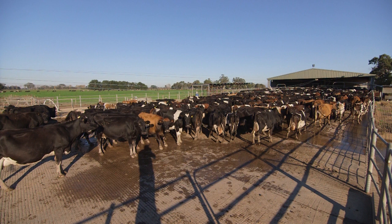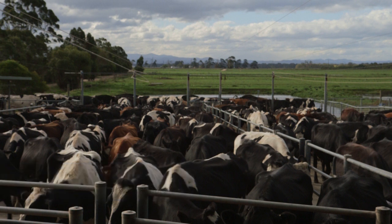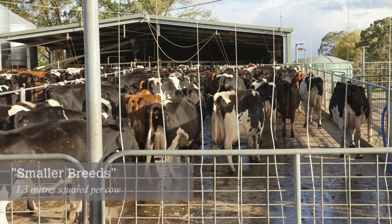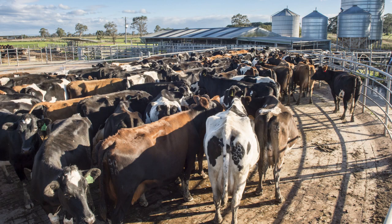They do this by lifting or lowering their head. So let's talk about the space you require in your yard. With larger breeds such as Holsteins, you will need between 1.8 to 2 metres squared per cow. And in smaller breeds like Jerseys, you are looking at about 1.3 metres squared per cow. Calculate the area of your yard and then divide it by the number of cows you are milking. You will then know how many cows you can actually fit in your yard.